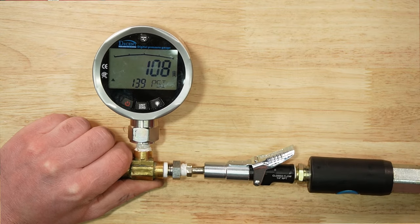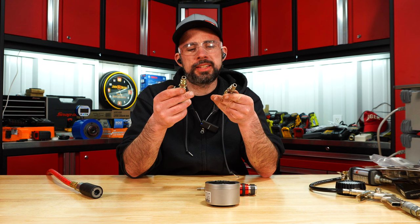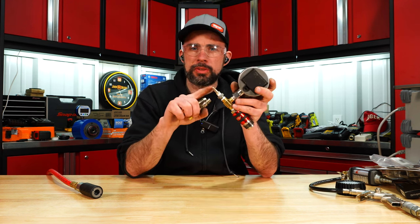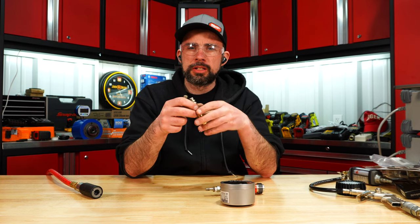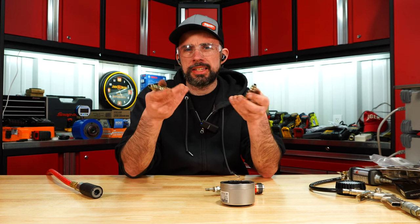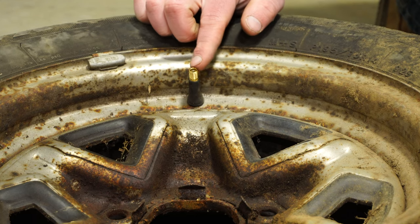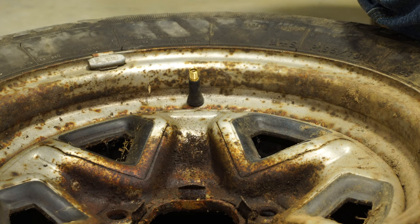The Lock-n-Flate — not a problem. I did find it interesting that the Milton and the Astro had trouble with this Schrader valve, but I tested them on a tire and they both sealed fine. So let's try a brand new valve stem.